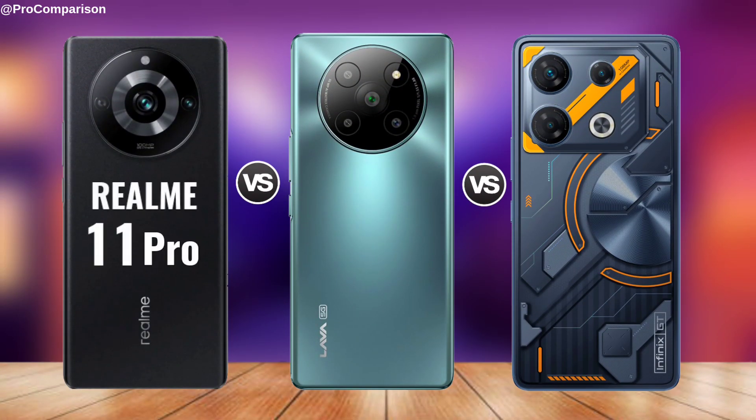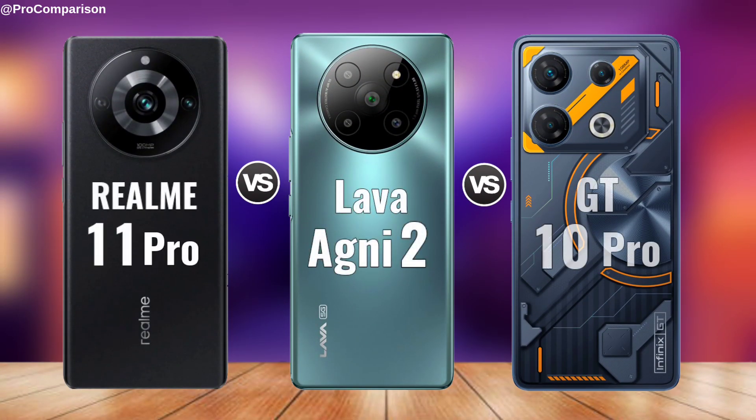Comparison of Realme 11 Pro vs. Lava Agni 2 vs. Infinix GT 10 Pro. Now for Display.